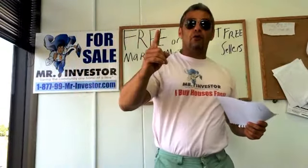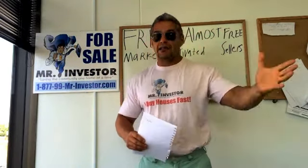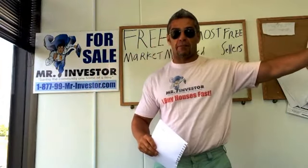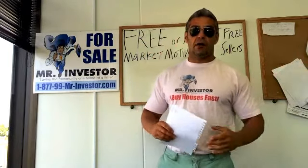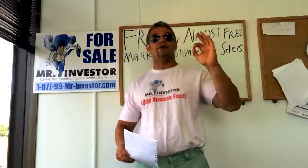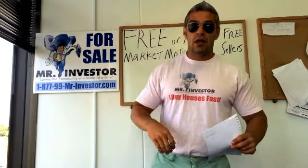The number one way to find motivated sellers for free is to get on Facebook and find what I call Facebook leaders — individuals with a thousand, two thousand, or ten thousand followers. You contact these Facebook leaders and ask them to promote your company in the posts they make. In return, you give them ten, twenty, or fifty bucks a month, or find some other way to scratch their back. This is a very effective way to get targeted eyeballs to your company or website and generate leads for a very small amount of money.